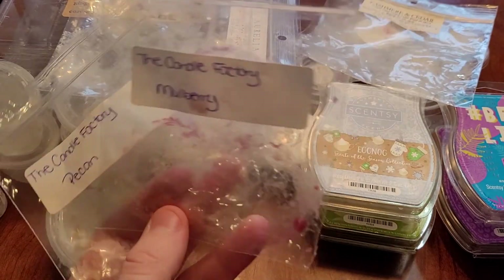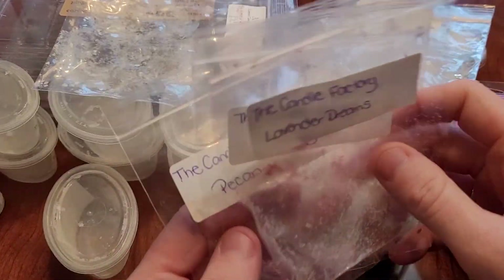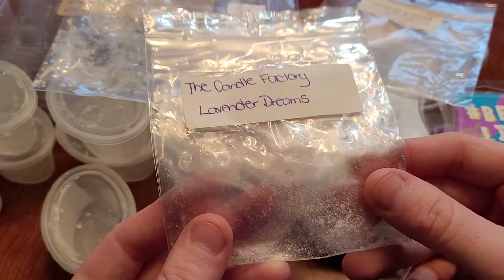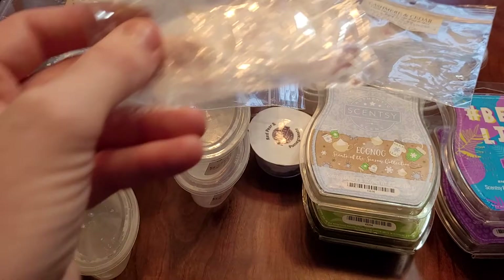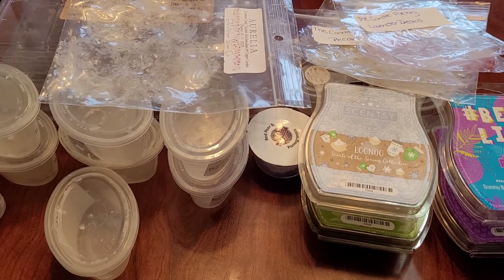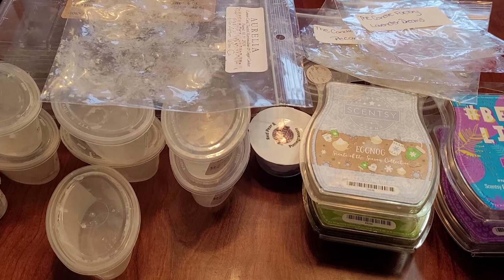I have some from Candle Factory: Pecan, Mulberry, and Lavender Dreams — I had these as friend mail. These did not perform. I put them in and took them out after about three hours because you couldn't smell any of them. I wouldn't repurchase from the company for that reason. The scents weren't the best and in my opinion I would not repurchase.